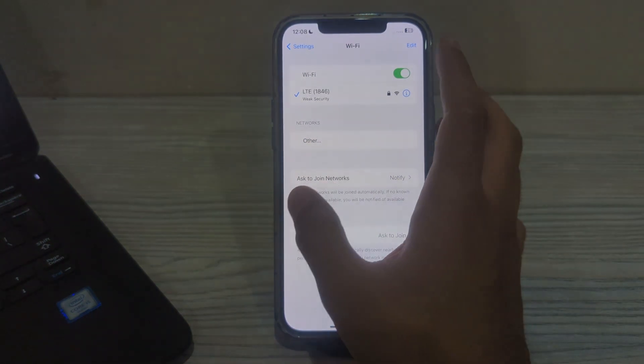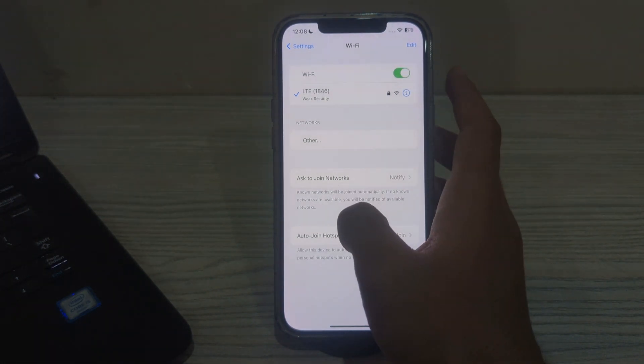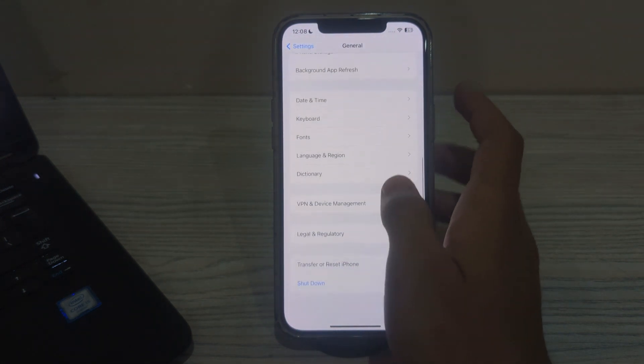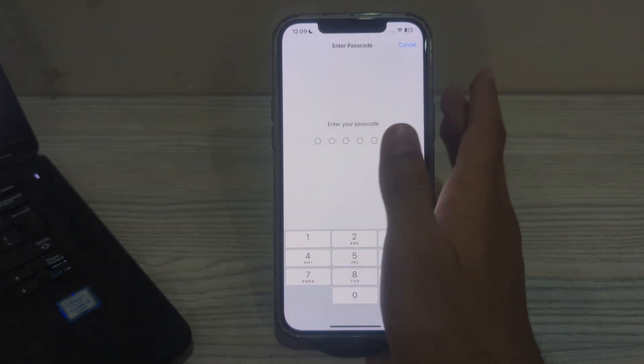If this still doesn't work and you are still facing the issue, I would suggest you reset your network settings. Resetting the network settings can sometimes resolve connectivity issues with wifi. To do this, open Settings, go to General, scroll down and tap on Transfer or Reset iPhone, tap on Reset, then tap on Reset Network Settings, enter your passcode, and your issue should be fixed.